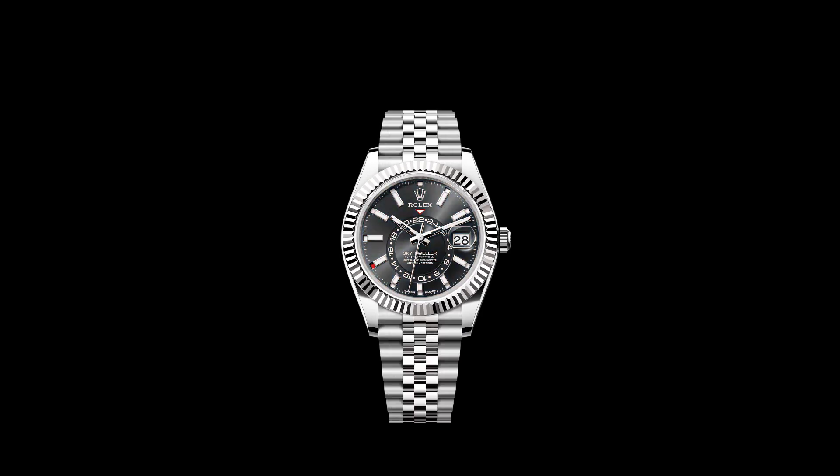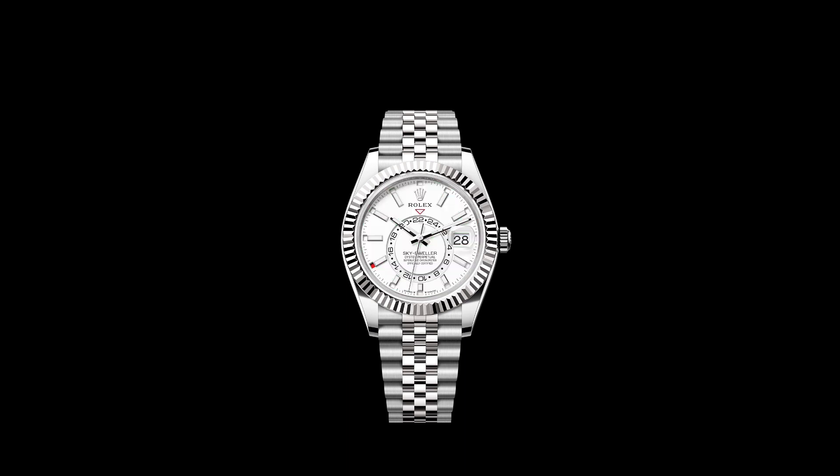For 2023, the model has been updated with availability in 18 karat white gold, various dial color combinations, and a new movement to match.